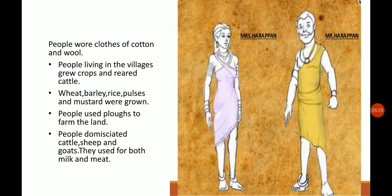The people living in the villages grew crops and bred cattle. They grew wheat, barley, rice, pulses, and mustard in their fields. Evidence shows they used the plough for farming the land. People also domesticated sheep, cattle, and goats, which were the main farming occupation. These animals were not only domesticated but were also used for milk and meat.